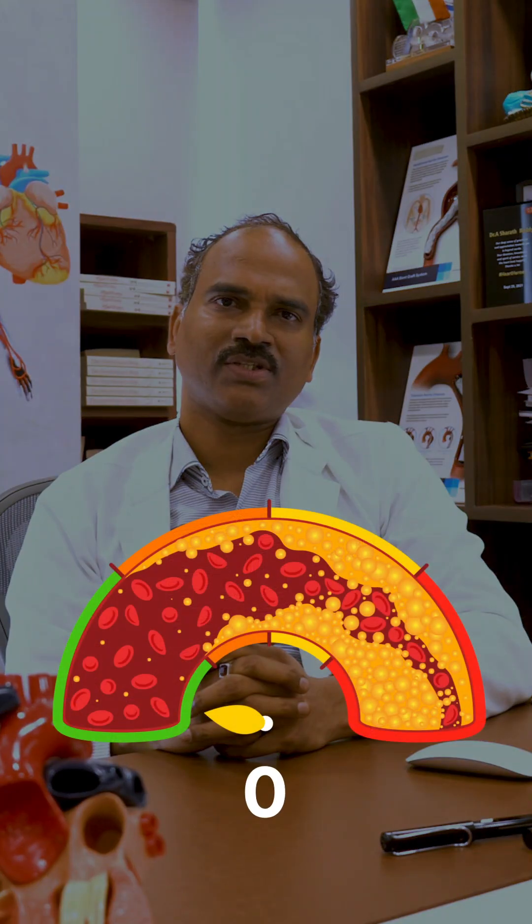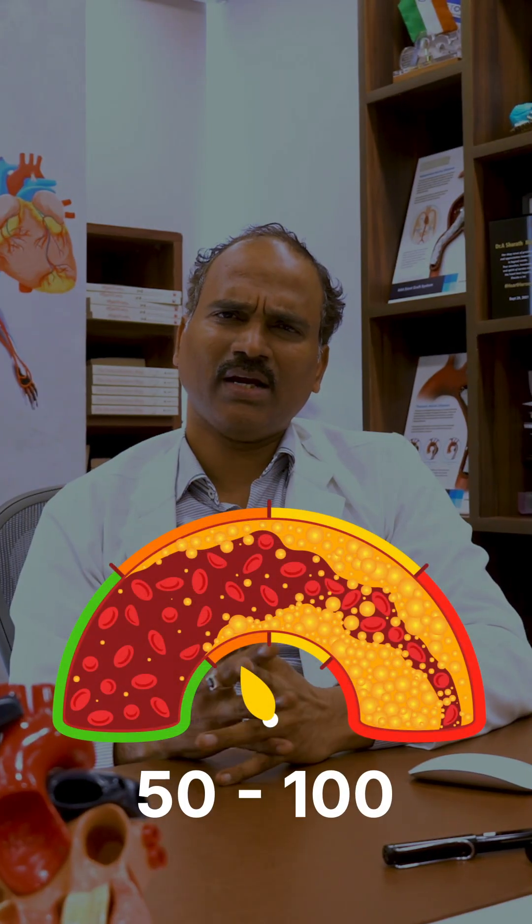When calcium score is zero, it's fine — there is no need of any therapy. But when calcium score is more than 50 to 100, those are the patients where this score helps in initiating early cholesterol-lowering therapy.